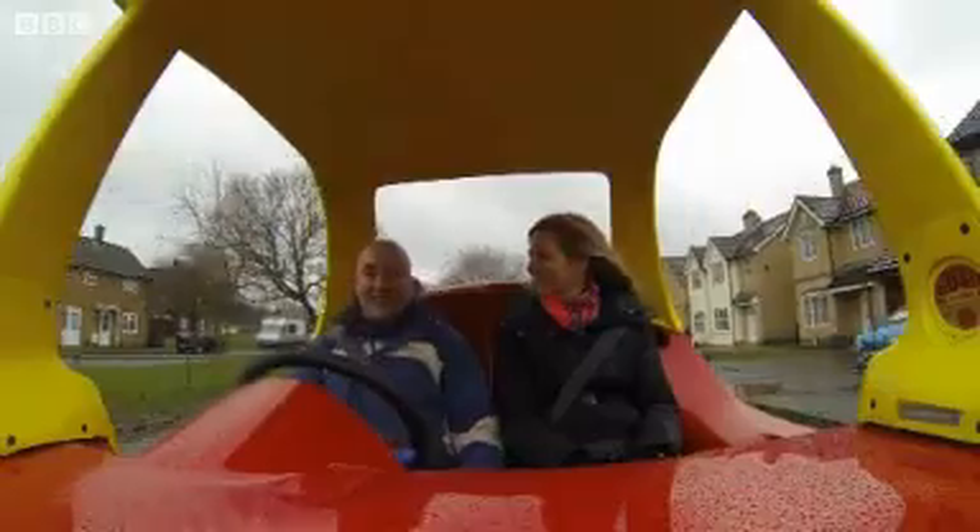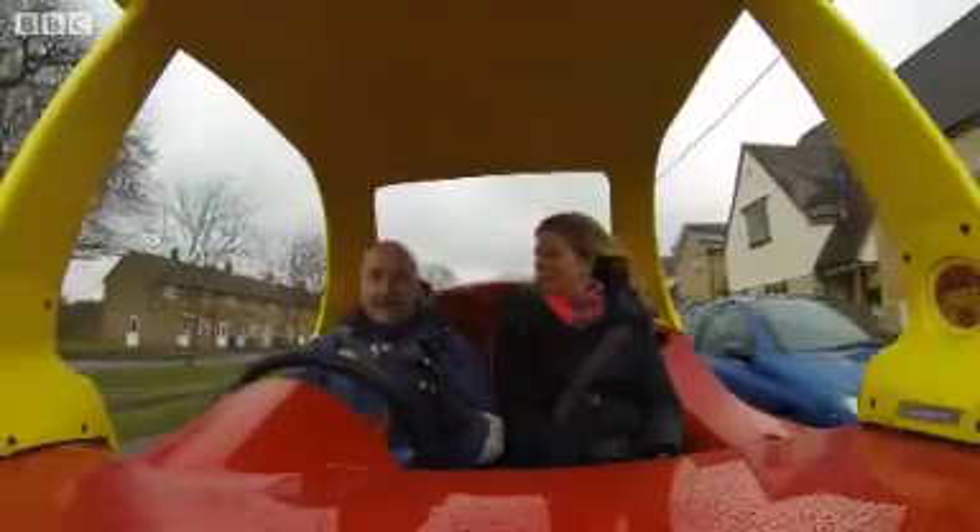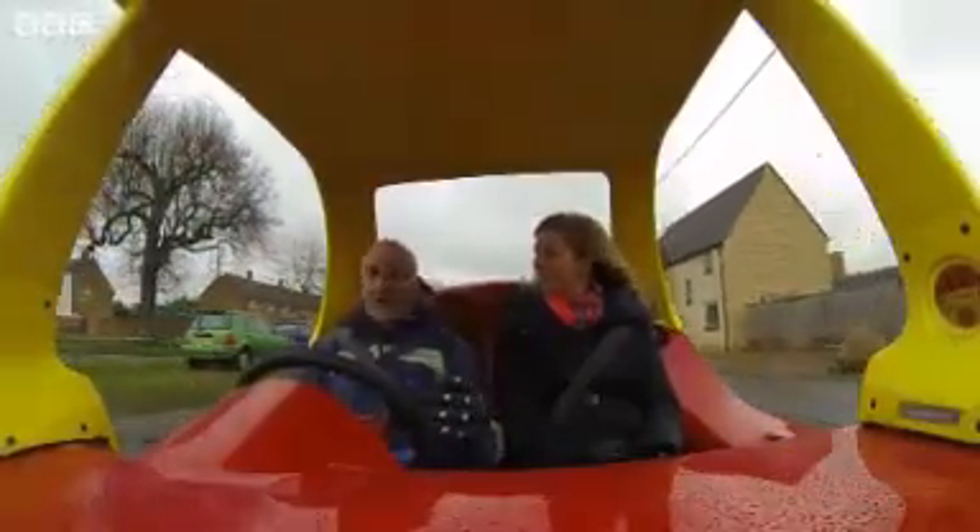I just thought, what a wonderful idea to make something like that, but real. And as soon as I thought about it, I thought, I know the car — I know the car straight away. It's got to be one of these.